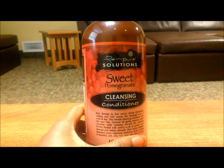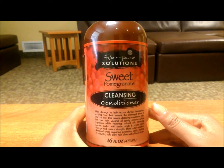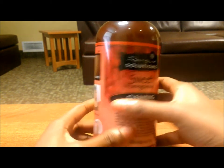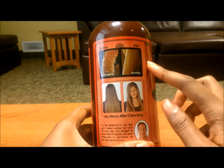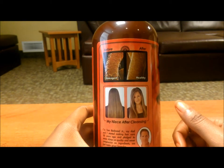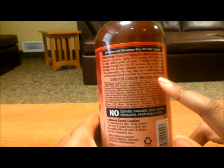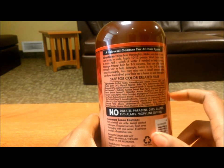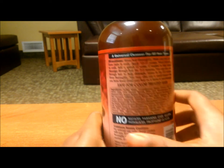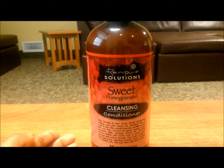I am a little bit sick, so I apologize if I'm sniffing throughout the video. Anyway, this stuff is supposed to have coconut oil and it does have keratin, so there's a little bit of protein in it. There's a before and after picture here but I usually don't go by that because I don't have that kind of hair. The ingredients list says it's safe for color-treated hair and it's supposed to be a universal cleanser for all hair types. The bottle is 16 ounces.